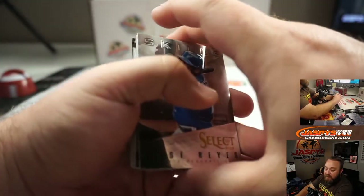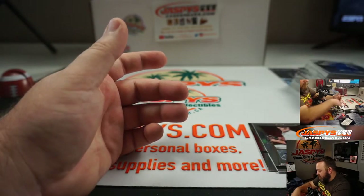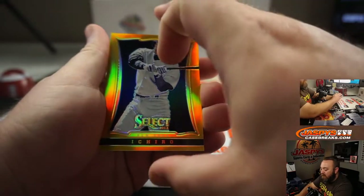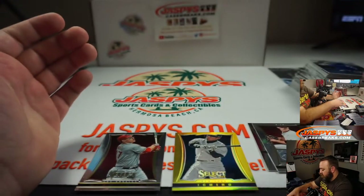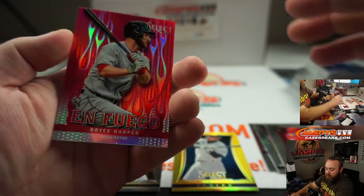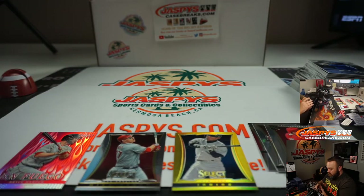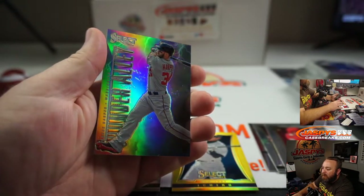So we didn't hit any of the rookies that we were looking for, but we did get some nice cards, including Ichiro Suzuki numbered to 25 Gold, Mike Trout base, Bryce Harper Fuego Silver, and Bryce Harper Silver Power Alley — or Thunder Alley.